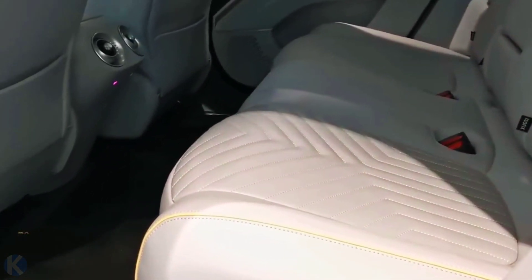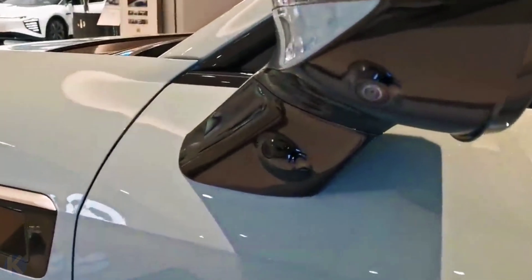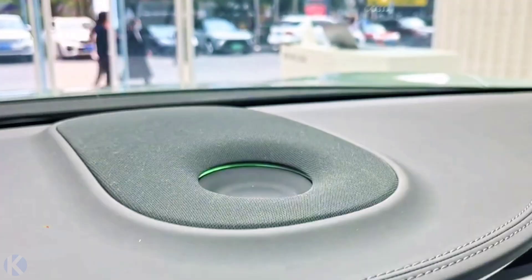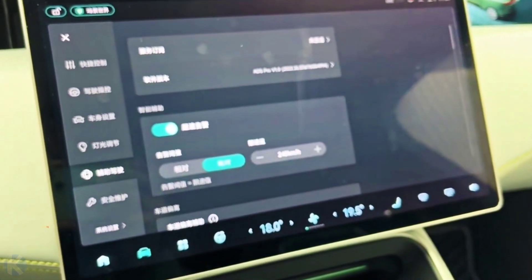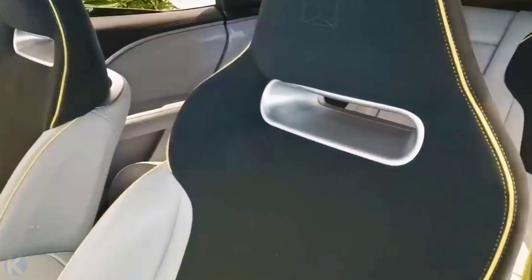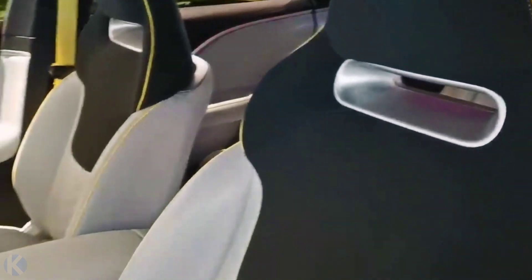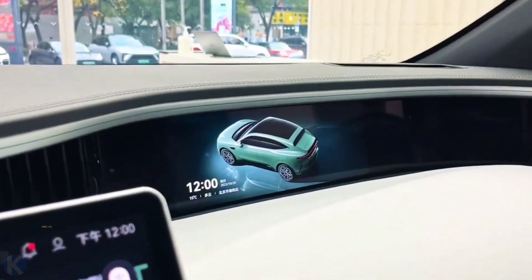The center tunnel has a large wireless charging pad for two phones and a hidden cup holder. The Avita 11 has a 4-seat and 5-seat layout depending on trim. It also features a sound system consisting of 14 speakers and a 12-channel power amplifier, equipped with RNC (road noise cancellation) and ASE (active sound enhancement) systems.